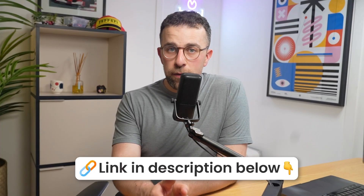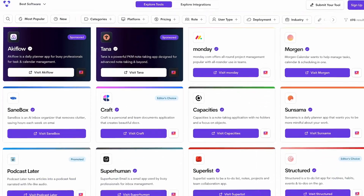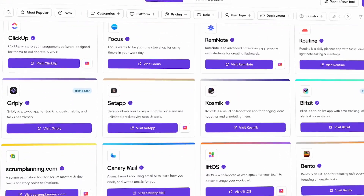So those are the six alternatives to monday.com. You'll find all of these linked below. If you're interested, you can also go to toolfinder.co and search project management tools — there are tons of them and you'll find the right option there. I hope this video was helpful in narrowing your choices. Thanks very much, and I'll see you in a future video.